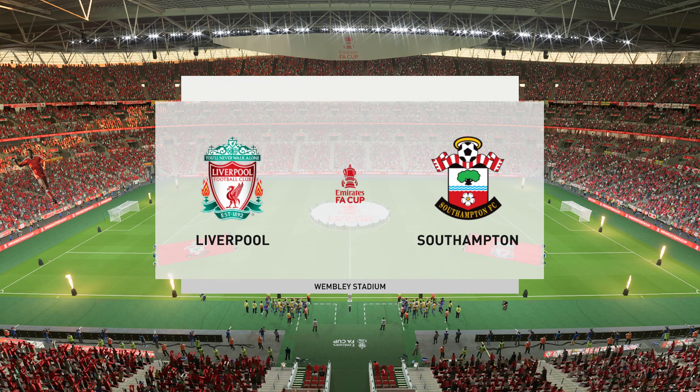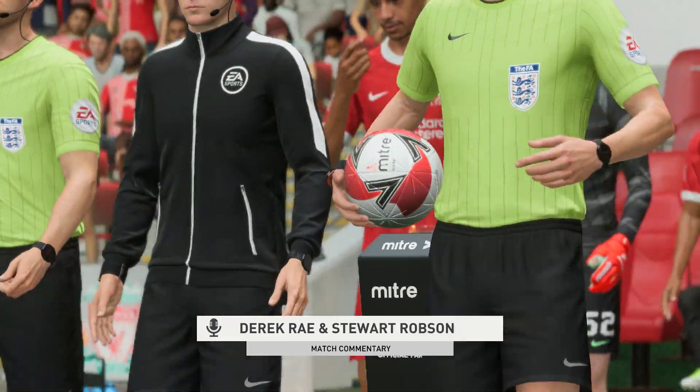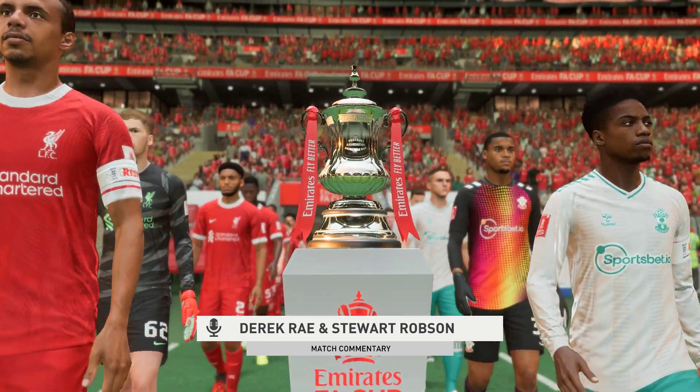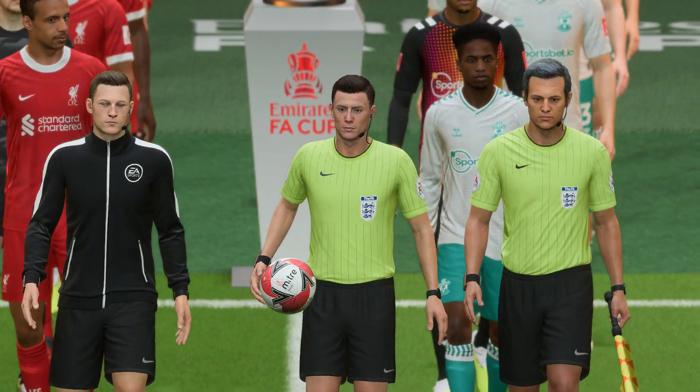At long last, the wait is over. A warm welcome to Wembley. This is Derek Ray, joined in the commentary box by Stuart Robson, and we're approaching kick-off time in what promises to be a spectacular FA Cup final. It is Liverpool versus Southampton.